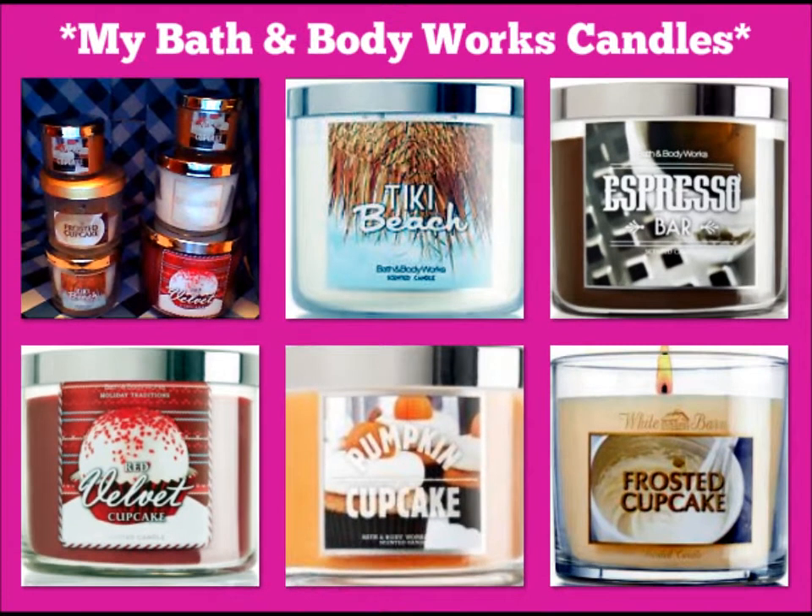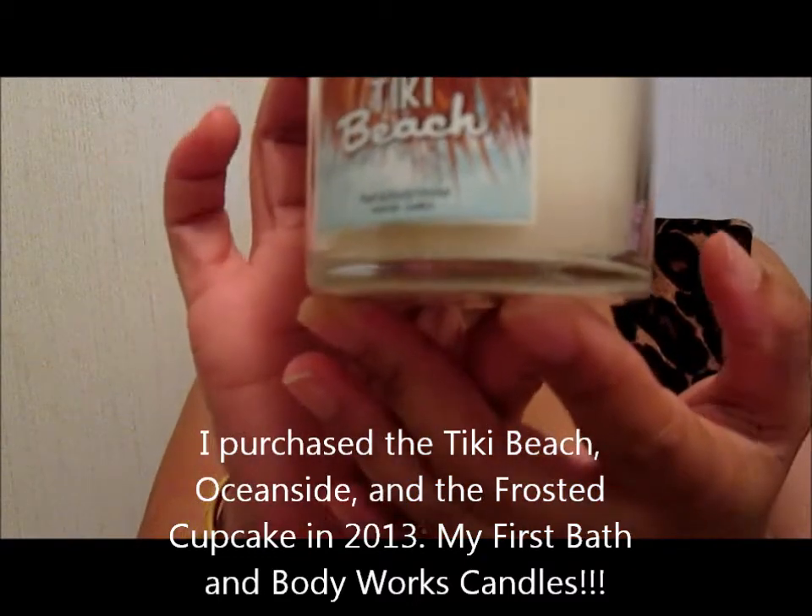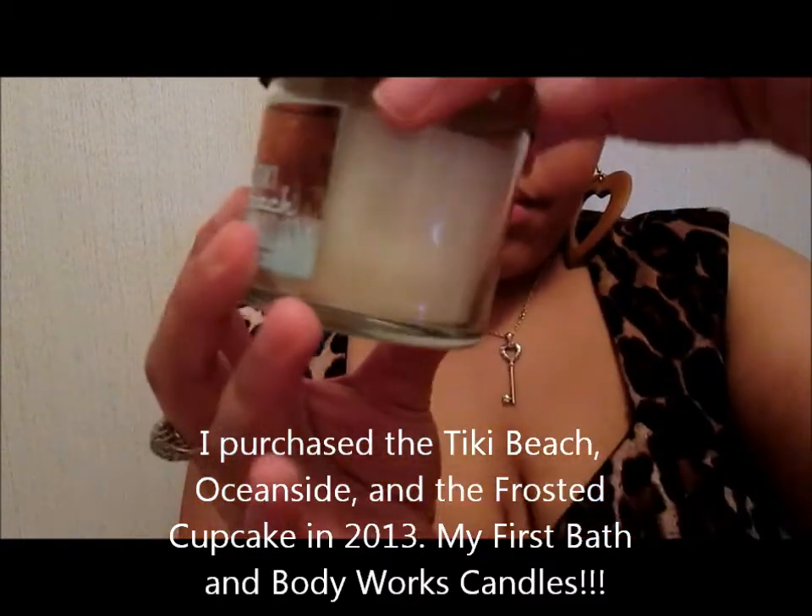Hey guys, I have a Bath and Body Works collection slash Halloween here. So I'm going to start with my first candles I have ever purchased from Bath and Body Works. I purchased these back in July 2013, and I purchased these around February 2013. So we're going to jump right into the video.